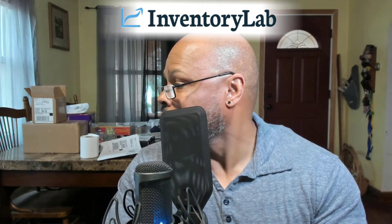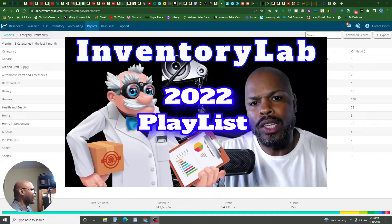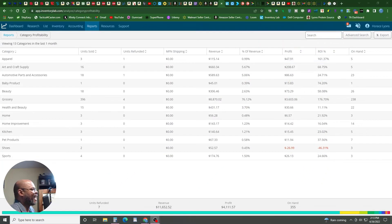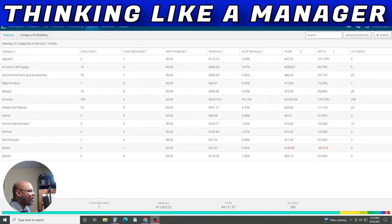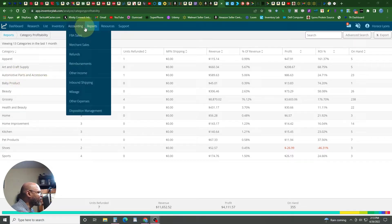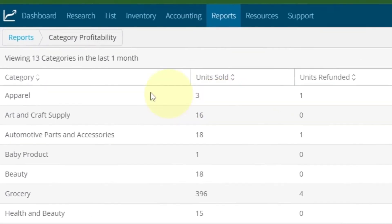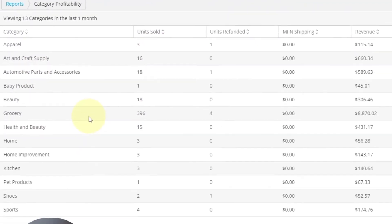Let's take a look inside my Inventory Lab account. This is why I love the software Inventory Lab — we've got videos that teach you how to use it. There's so much you can do that you cannot do to run your business in Seller Central. One of the keys that has helped me is thinking like a manager. You need the right data in front of you. All this is under Reports, Category Profitability — you can't do that in Seller Central. Look at the different categories: grocery is my number one.